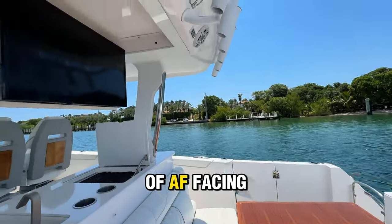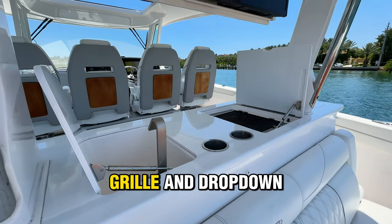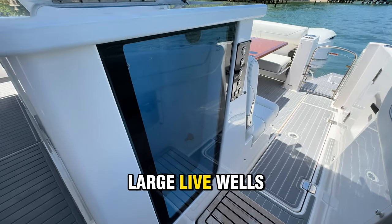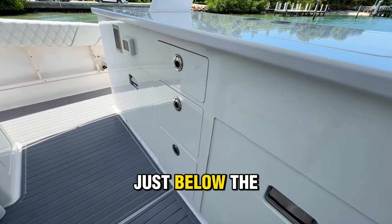Moving forward again, there are plenty of aft-facing rod holders, JL Audio speakers, and a large refreshment island with a sink, grill, and drop-down TV. Continuing forward, owners who enjoy fishing will get two large live wells, both port and starboard, along with additional storage and refrigeration just below the grill and sink.